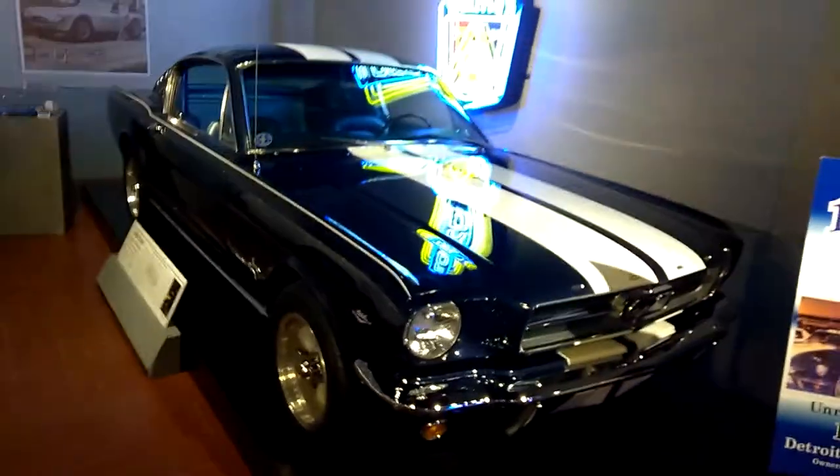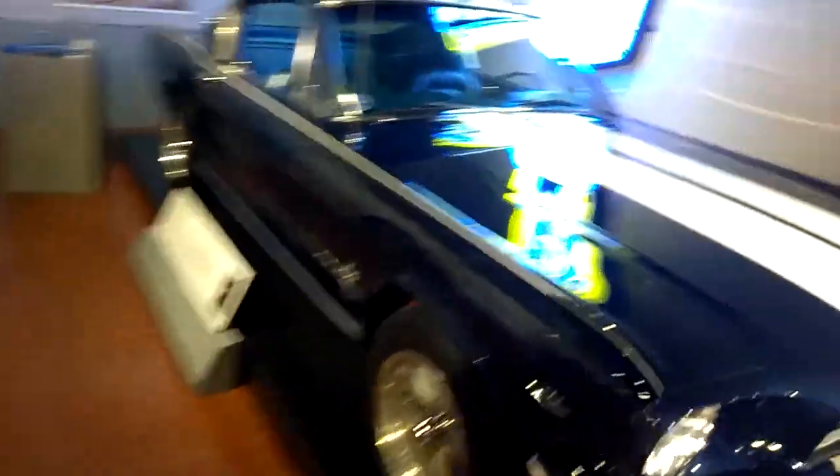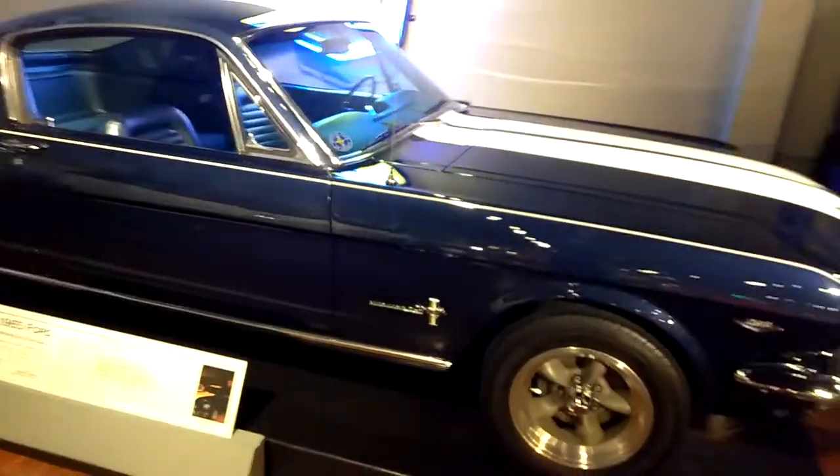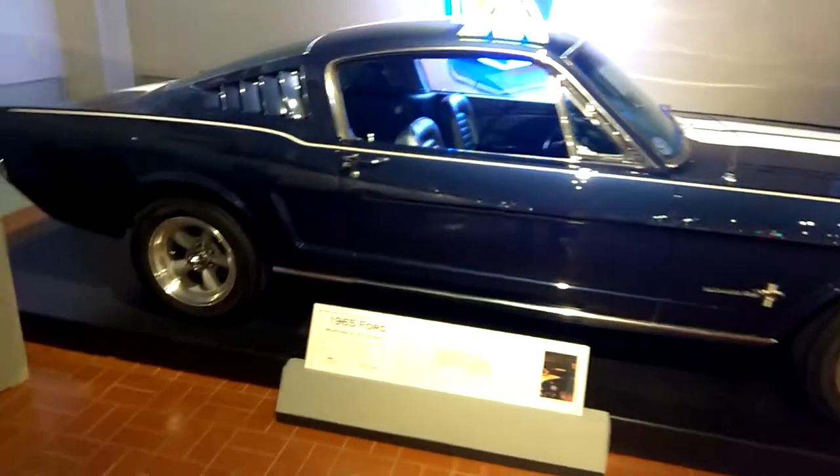And it is wild. It's a spectacular, beautiful car.